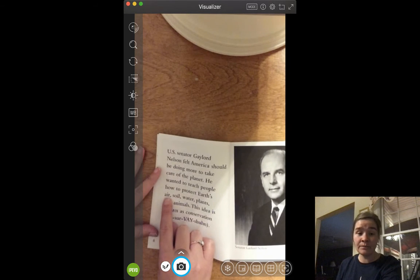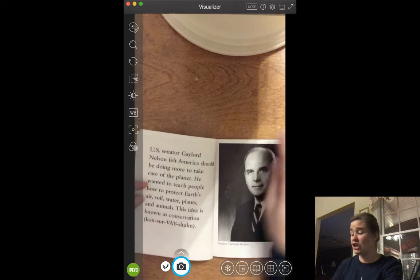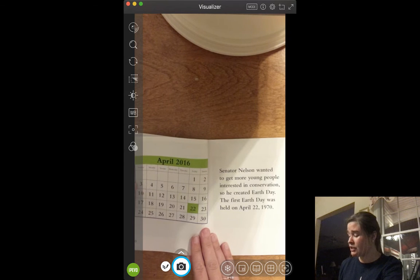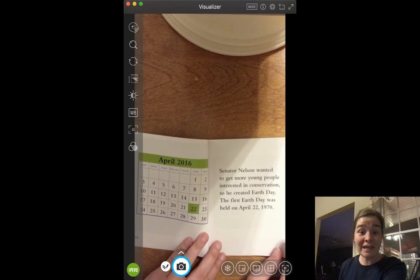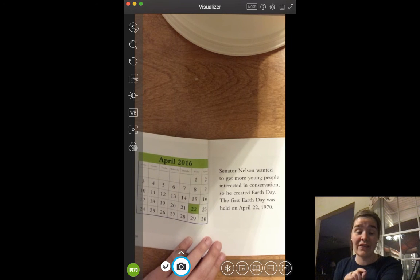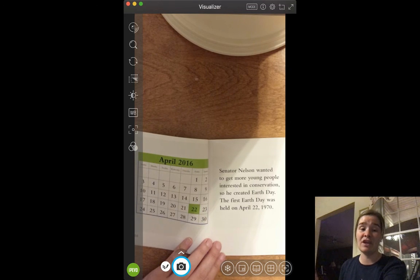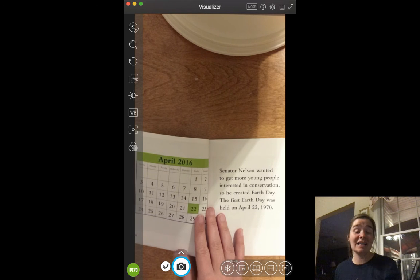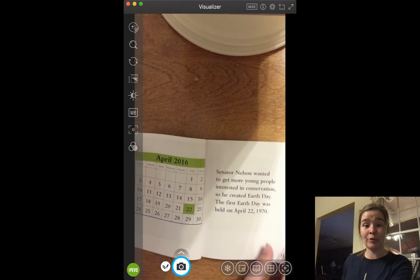He said that he wanted to protect the air, the soil — which is like the dirt on the ground — water, plants, and animals. If you're taking care and protecting all of those things, that is called conservation. Senator Nelson wanted to get more young people interested in conservation, so he created Earth Day. The first Earth Day was held on April 22, 1970. This Wednesday will be Earth Day, and it will be the 40th Earth Day our country has had. Here's a calendar with the 22nd highlighted because we celebrate it on April 22nd.